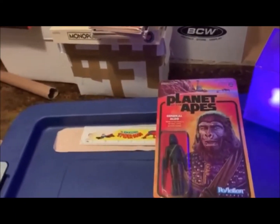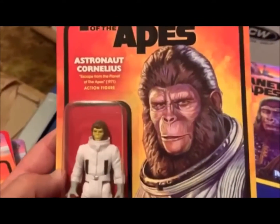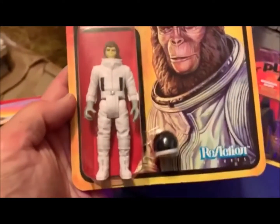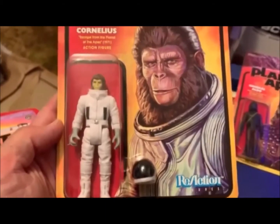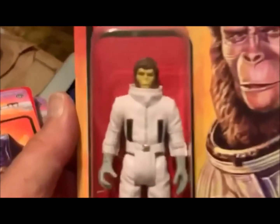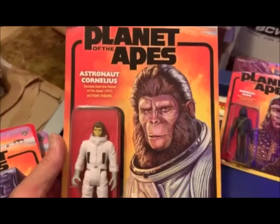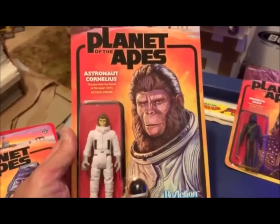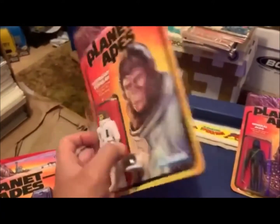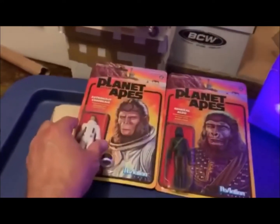Next one I got is a punched card, and this one is Astronaut Cornelius from Escape from the Planet of the Apes, 1971 — one of my favorites. I love all the Planet of the Apes films, but this one's pretty cool. He's got him in his space outfit with his helmet. The problem I've got with these is the card art is so cool that I don't want to open them up and take them out. So I may just display them like that, but I'd love to have him with his helmet on — which means you've got to buy two.